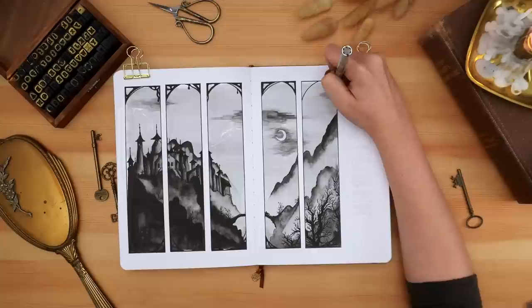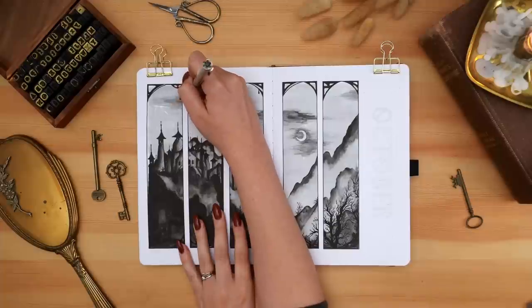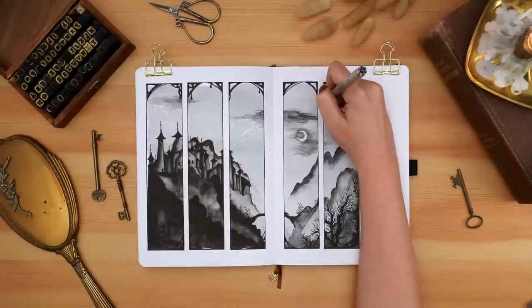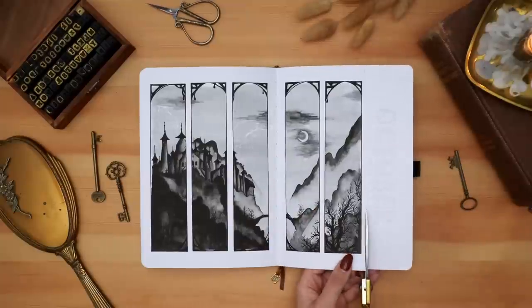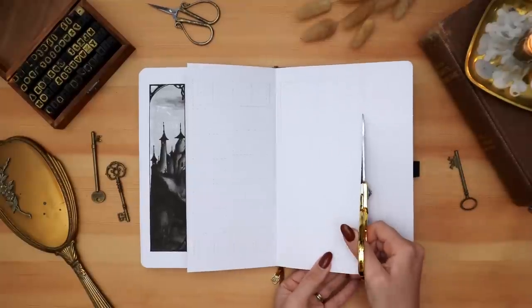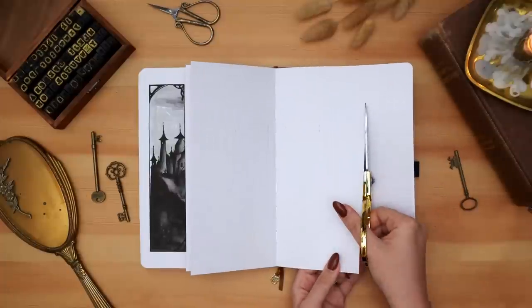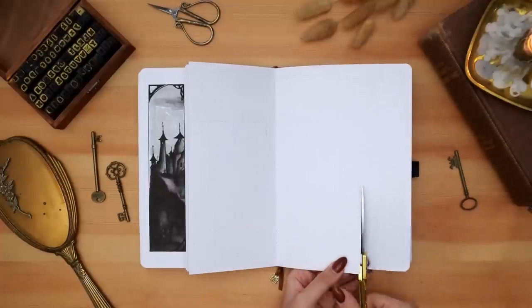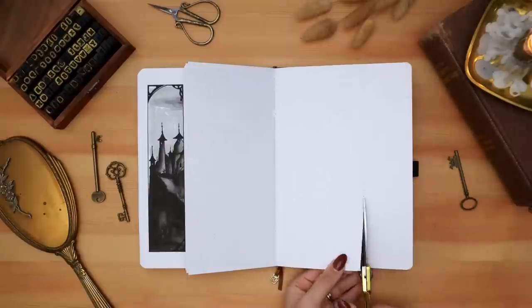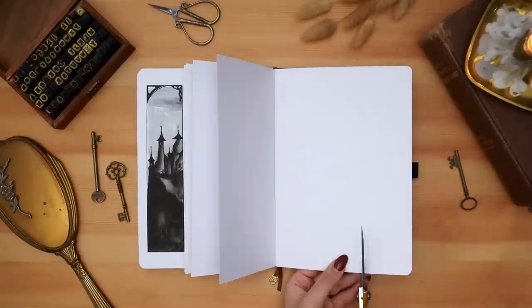I cut away my pages all the way through to the last page of the spread, so that no matter what page I'm on — whether my monthly calendar or any of my weeklies — I'll be able to see the first panel of this painting on the left, and on the right I'll be able to see the October header, which I'm about to work on now.